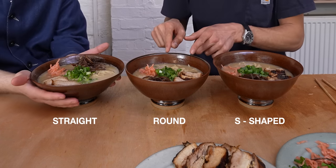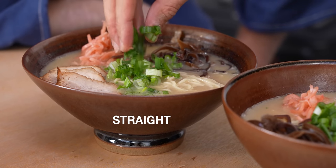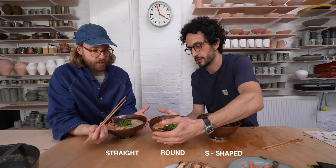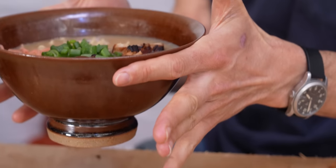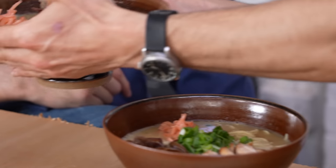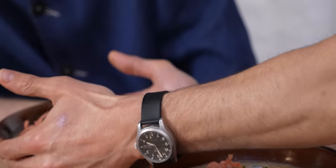Initial impressions: visually, Florian likes the S-shape or the round bowl, though the wider one feels a bit empty without more toppings. Both agree the bowls feel really hot to the touch — which is preferable to a cold bowl. The straight-edged bowl is easiest to hold — you can lift it with two fingers — whereas the round one feels like it might slip. The wider bowl wouldn't slip because of its wider base.